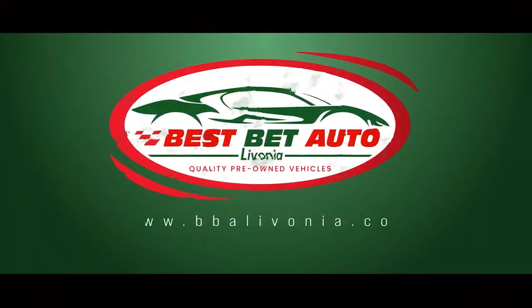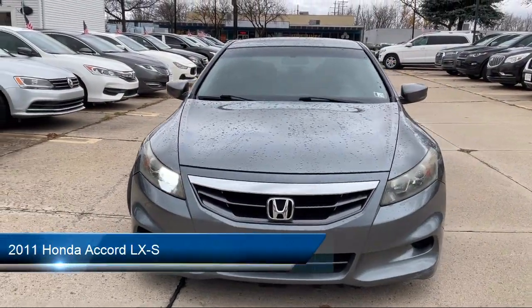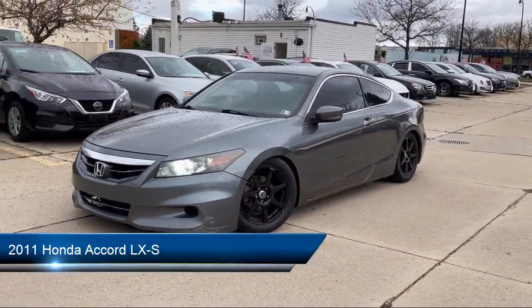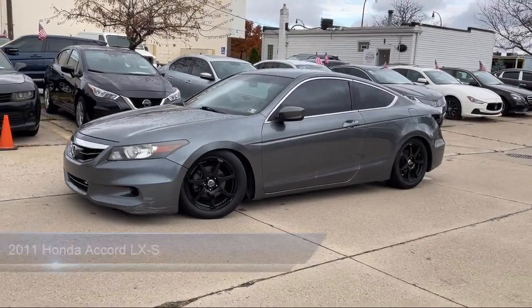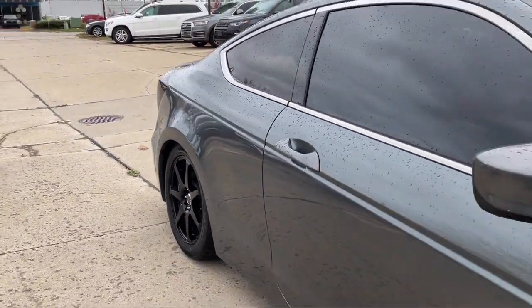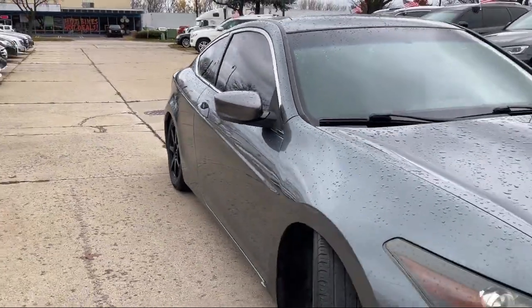Welcome to Best Bet Auto, and here's a look at another one of our great vehicles for sale. It comes equipped with steering wheel mounted cruise control, braking assist, a six speaker audio system, multi-function remote keyless entry, and electronic brake force distribution.